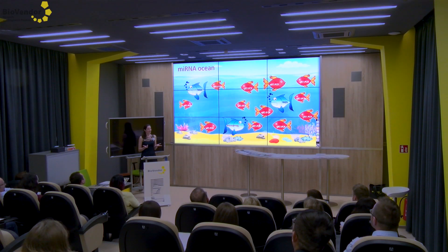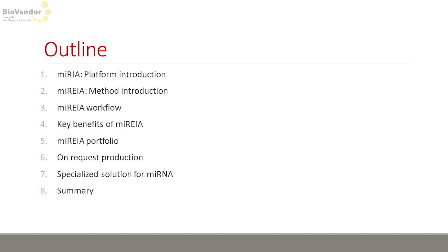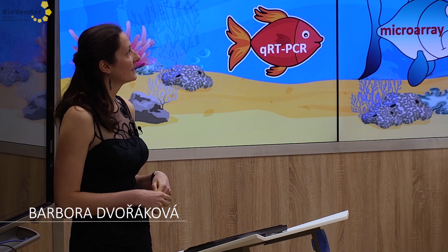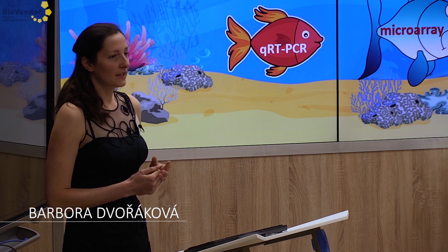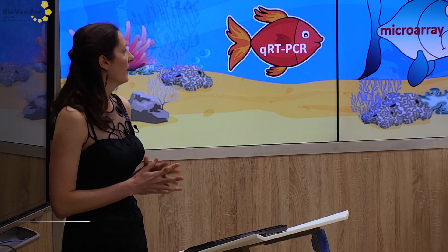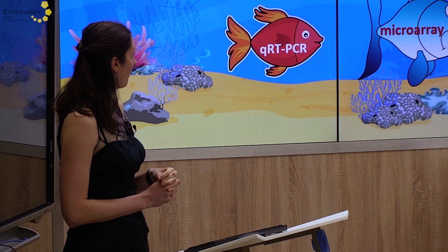You have heard that microRNAs are hot topics nowadays, so just imagine it as an ocean with a lot of fishes, but most of the fishes are the same. They are all based on molecular biology principles — real-time qPCR, next-generation sequencing, or microarrays.